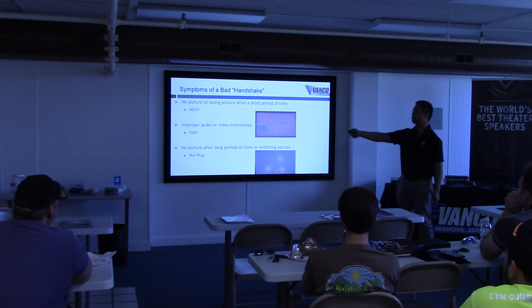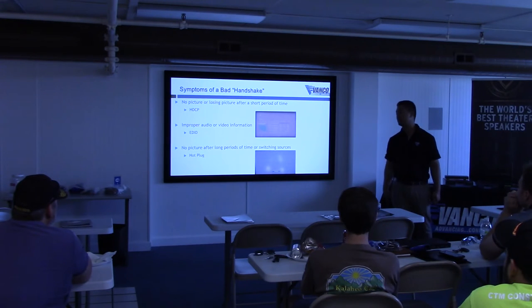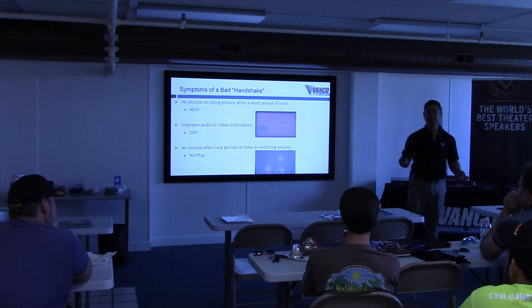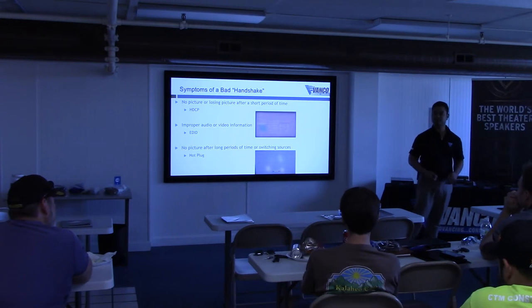HDCP could be a cause of no picture or losing picture. You might also get an error message — I'll show you those in the next slide. No picture after long periods of time or switching sources is a hot plug issue. If you take a live HDMI cable and plug it into a new TV or new source, the simple fix is to turn everything off and turn everything back on — power cycle, that's it.